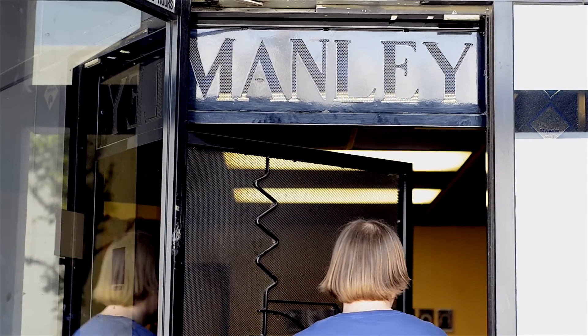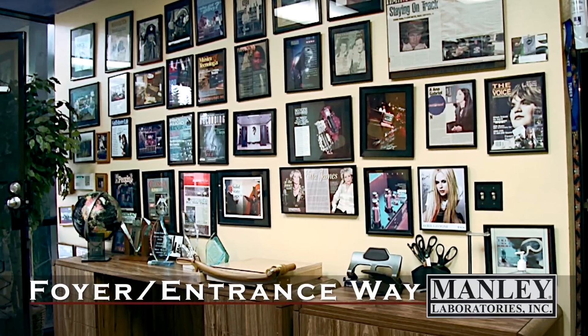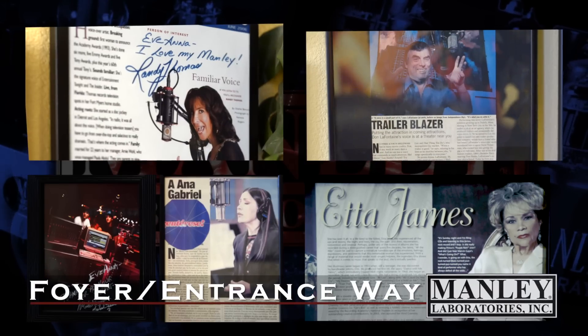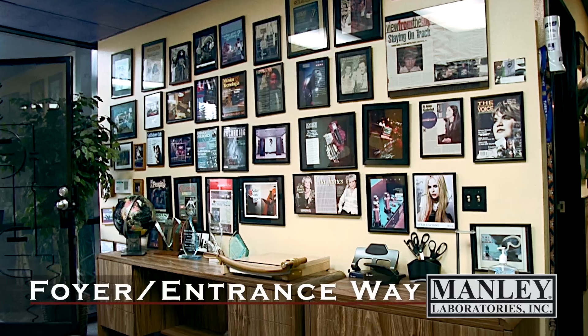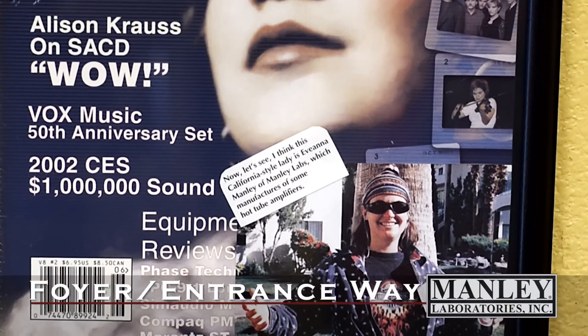For being in the audio business, I'm really more of a visual person. Stepping into the foyer of Manley Labs, you can see our wall of fame here. We've collected magazine articles over the years. There's some famous people like David Bowie, Jeff Bridges, Etta James, Don LaFontaine, Vincenzo Fernandez, and Avril Lavigne. We're very proud when we see some Manley gear in a magazine.